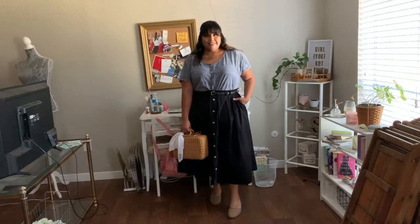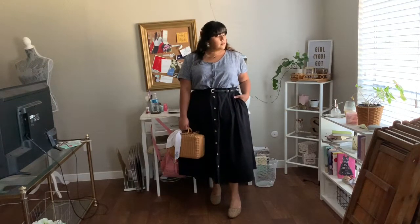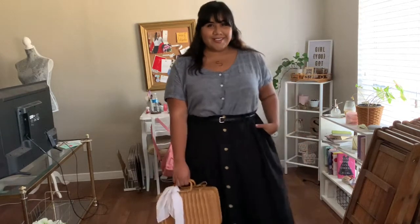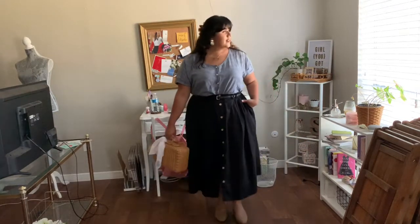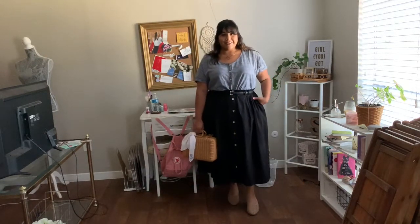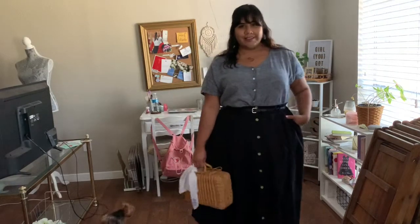Midi skirts are a staple this summer season, so once I found this one at Goodwill I knew I had to pick it up. I decided to pair it with this Ava and Viv top because the chambray material is perfect for the season. I completed the look with these on-trend cheetah mules that I purchased from Target earlier this year and this gorgeous wicker vintage bag from a local vintage shop.